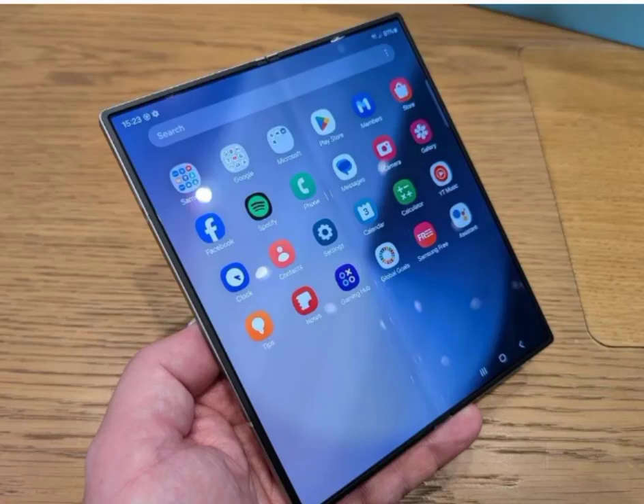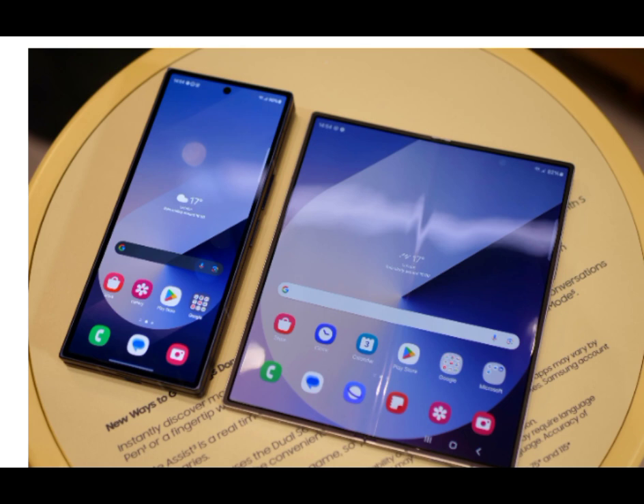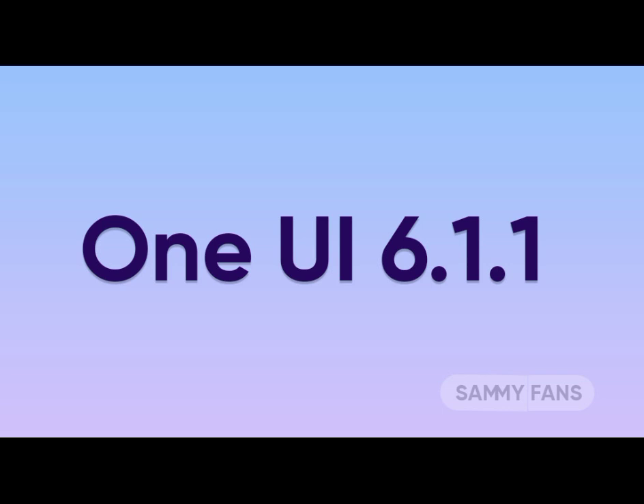Samsung has launched its highly anticipated Galaxy Z Fold 6 and Flip 6, both equipped with Android 14-based One UI 6.1.1. This update introduces innovative AI features, setting the stage for future expansions across Samsung's A-Series.